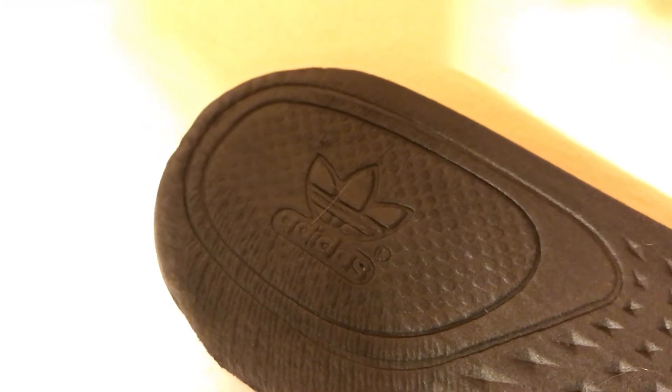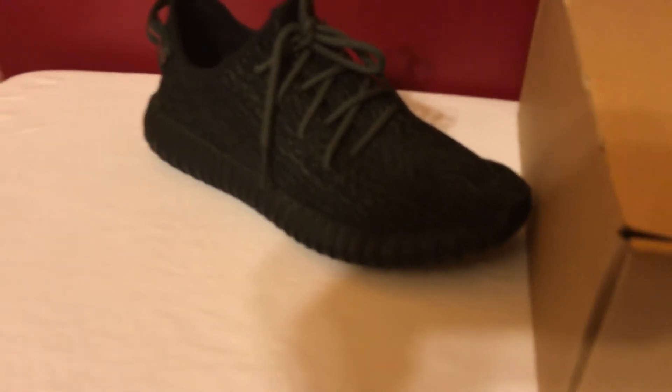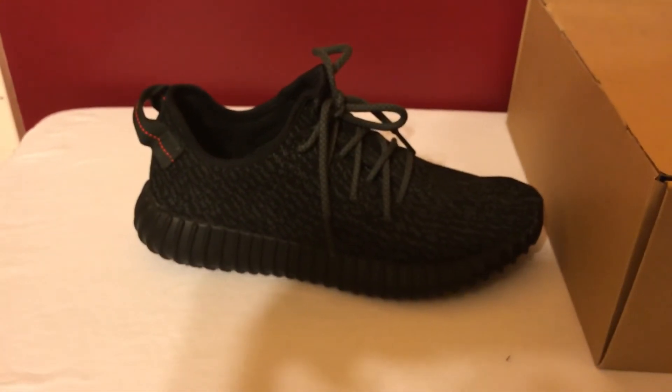The only reason my sole looks this way is years of wear. So running a legit check on worn shoes over time is not very viable unless someone can see your receipt or check your original box. As long as you know they're authentic, that's what matters.